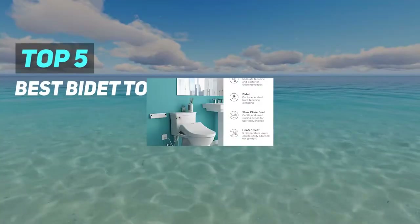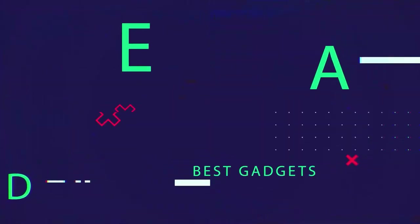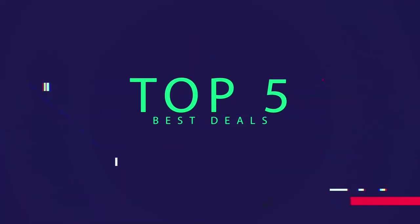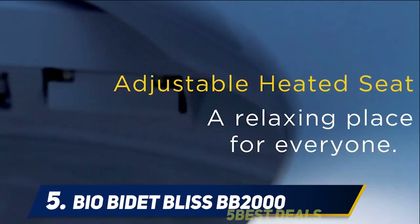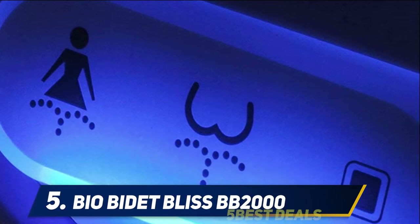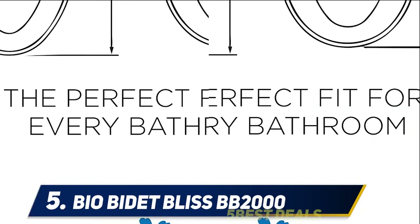Here we present the top five best bidet toilet seats. Starting at number five, the Bio Bidet Bliss BB 2000 — the highly anticipated premier bidet unveils a groundbreaking new breed of cleansing technology. Know no boundaries in arriving at your highest level of individualized hygiene with the Bliss series bidet.